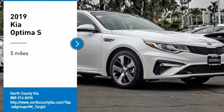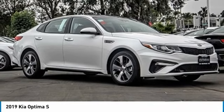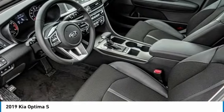Come test drive the 2019 Optima. The all-new Kia Optima offers a new level of style and performance features from Kia.